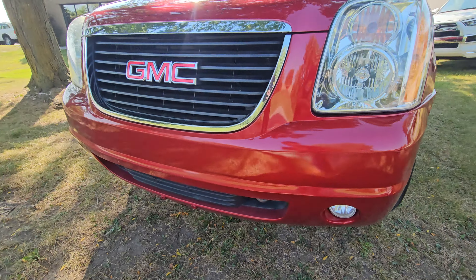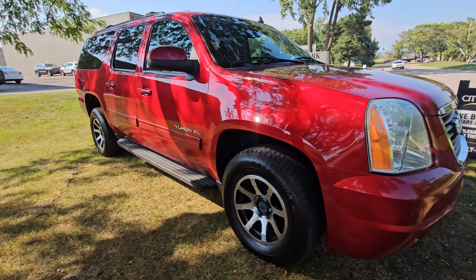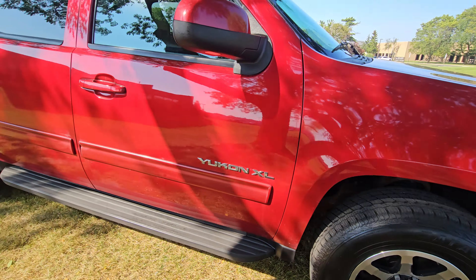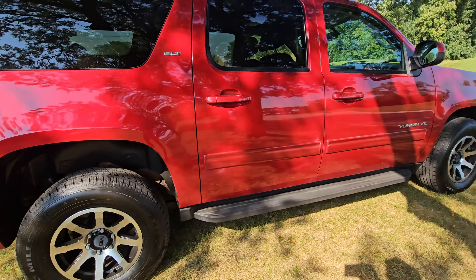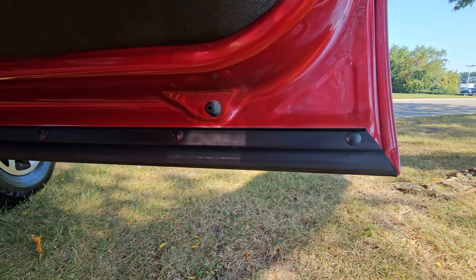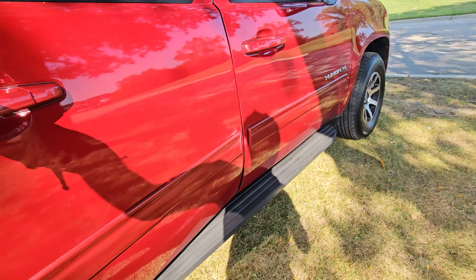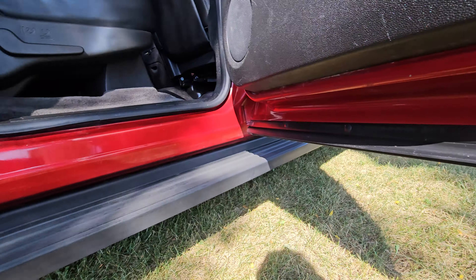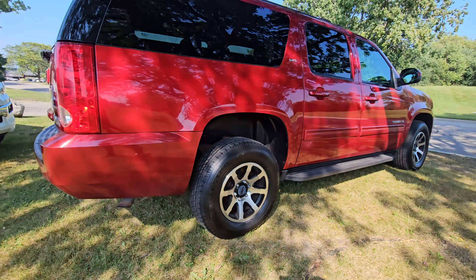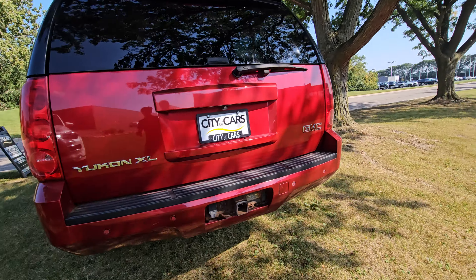There are a couple little blemishes throughout the vehicle — bumper nicks on the front end from highway chips — but all in all it's in pretty good condition. Tires are all in good shape and fairly new. Walking around the whole car, there is minimal rust, which surprises me at this mileage. Usually the doors start rusting, but if you look at all the door panels — usually where corrosion starts — this one is definitely an outlier; it's in really good shape.